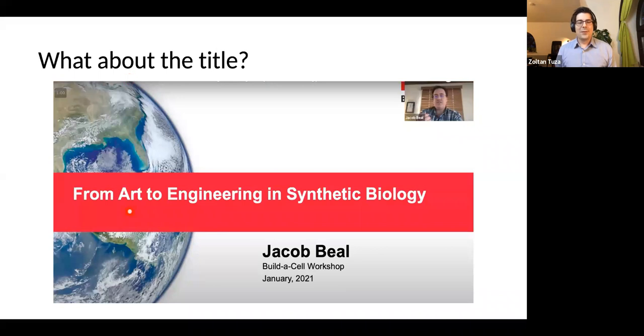There was a talk from Jake Bill last week titled 'From Art to Engineering in Synthetic Biology' and I highly recommend going to watch it — there are lots of interesting ideas in it. I thought I would pick up the torch and take it from engineering to model building.